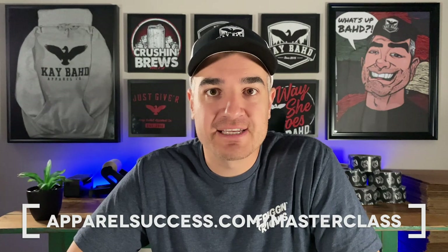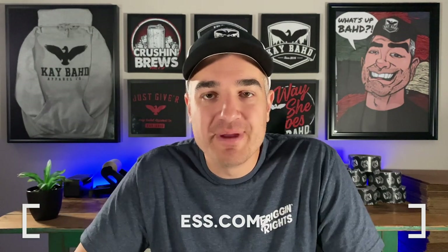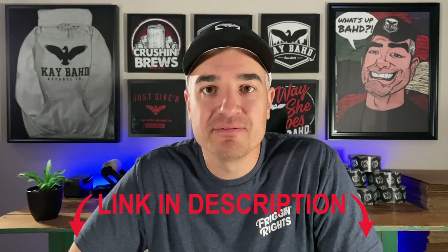I hope that this video gave you a behind-the-scenes look at how this all unfolded for me and gives you a good idea of exactly how you want to move forward with this for your own clothing brand. If you like this video, please hit the like button — it really helps me get these videos out there. Let me know what you think in the comments below. Check out my free clothing brand marketing masterclass at apparelsuccess.com/masterclass. And join us in the closed Facebook group — there's a link in the description. I'll see you in the next one. Peace.